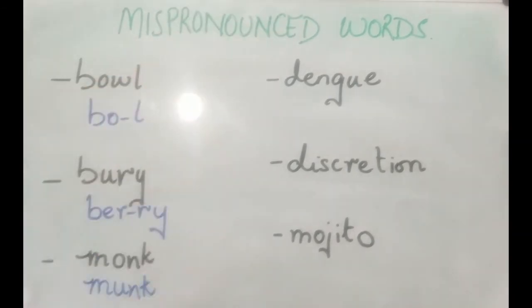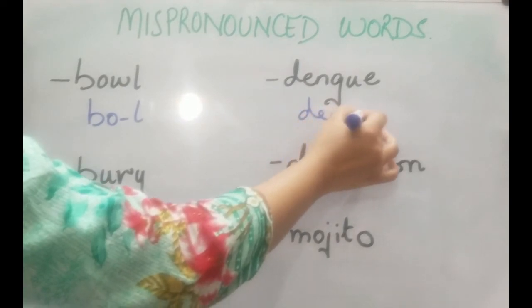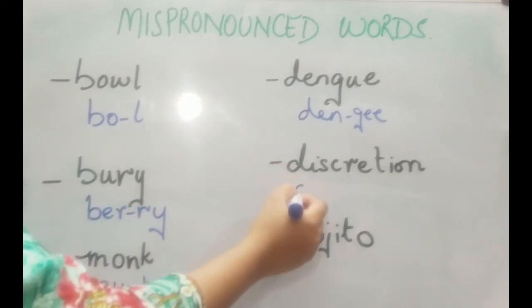The next one is a very dangerous disease. It's pronounced as 'dengue' — not 'dangue' or 'dangy' — it's 'dengue'.